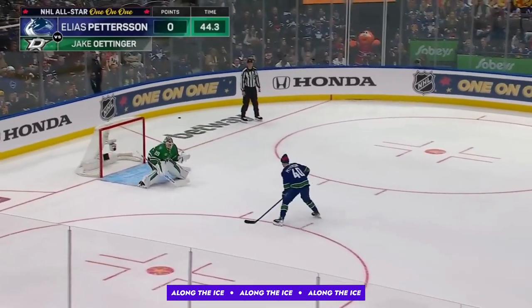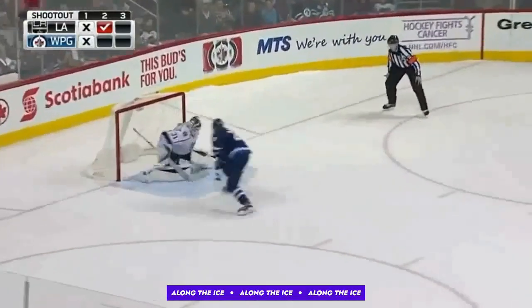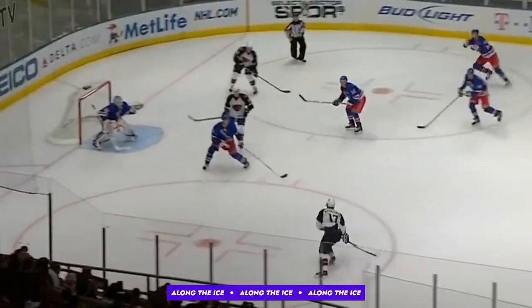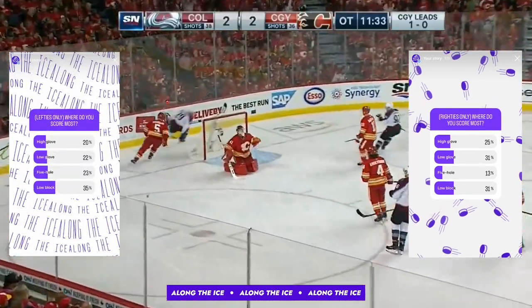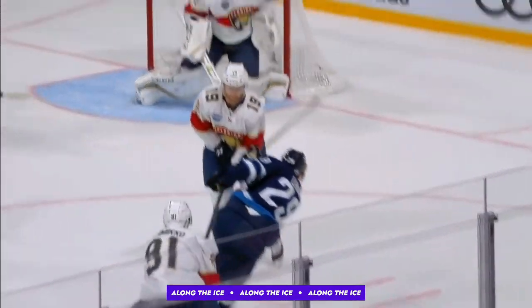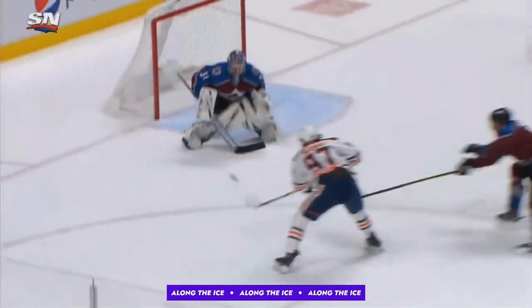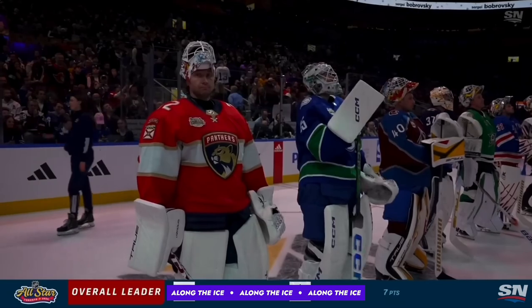Unlike lefties who seek out going 5-hole, for righties it's truly a secondary option. They can score tweeners no doubt, they just have better options at their disposal. On our Instagram we polled over 250 righties and 250 lefties, and while for lefties it's their second favorite place to score, for righties it came in dead last. And it makes sense — due to the goalie's stick placement, righties are at a considerable disadvantage finding space between the pillows. This is assuming that goalies are holding their stick in their right hand, as in the NHL we normally see 90-95% of goalies play this way.